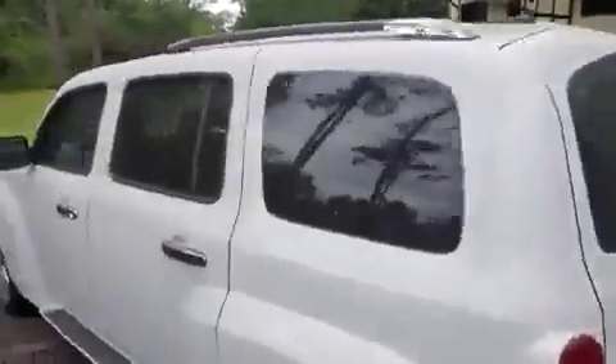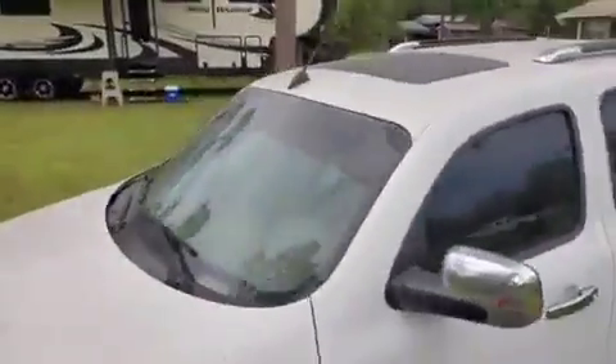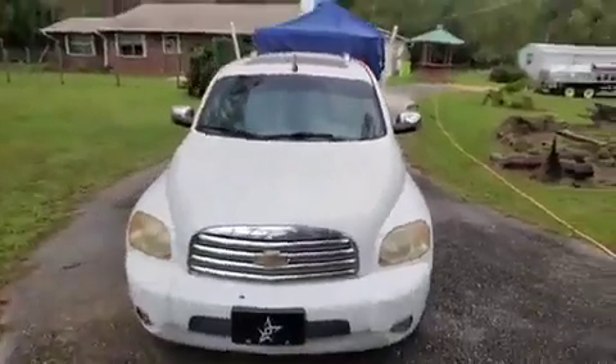Check out this car — it was in a barn for about 10 years. See how dirty this is. So we're gonna do a soft wash on this car and let's check it out when it gets done.